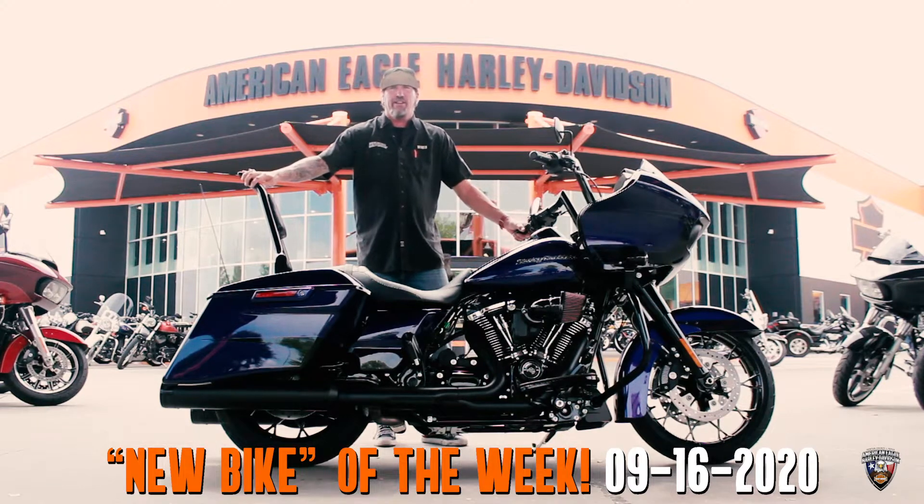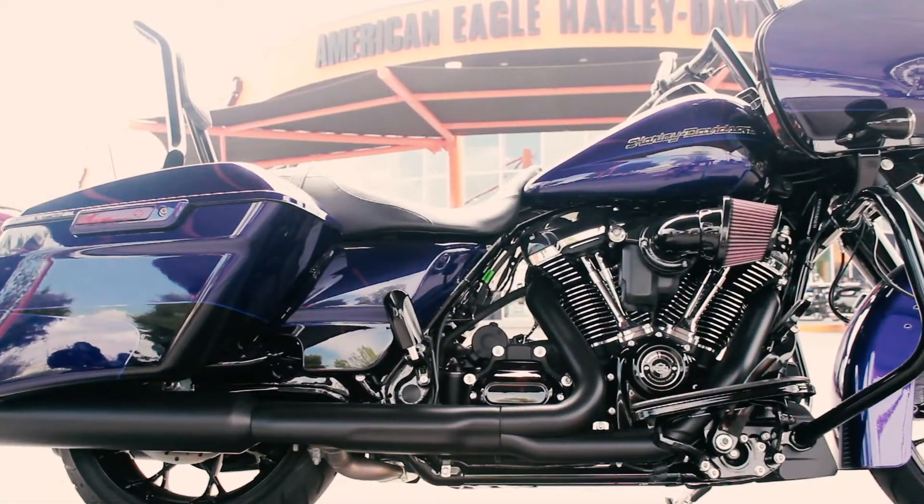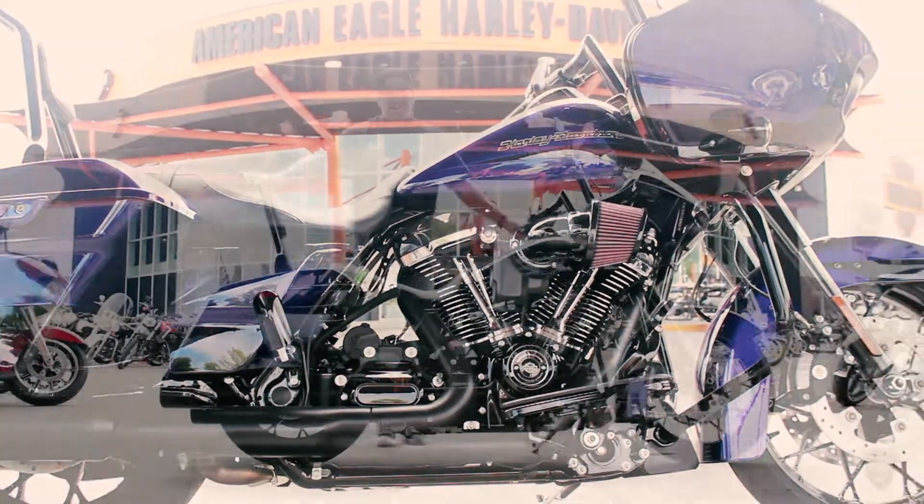What's up guys? It's Wicked from American Eagle Harley-Davidson, bringing you a new bike of the week. It's a 2020 Road Glide Special in the Zephyr Blue and Black. It's pretty kick-ass. Check it out.